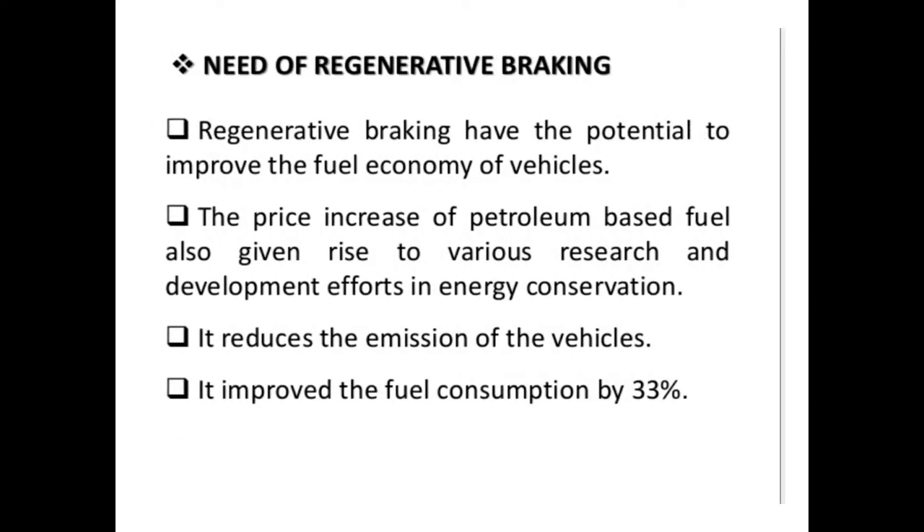The basic need of a regenerative braking system is to have the potential to improve the economy of a vehicle. The price increase of petroleum-based fuel has also given rise to various research and development efforts in energy conservation. It reduces the emission of the vehicle and improves fuel consumption by 33%.